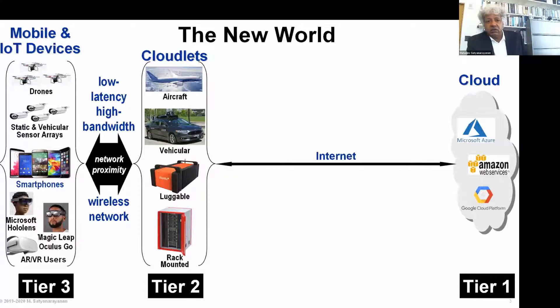The crucial requirement of this middle tier of computing is that it be very low latency and high bandwidth to the extreme edge of the internet. In a tiered model, the cloud is tier one. Anything at tier two is referred to as a cloudlet and may come in many form factors depending on where it's located, and then what's at the extreme edge is tier three.